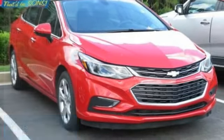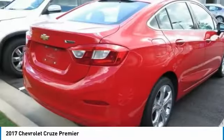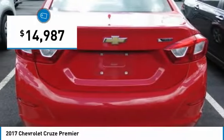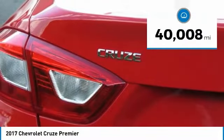Stop by and take a look at the 2017 Cruze. The Cruze blueprint calls for more than you'd expect and is priced below $15,000. This vehicle has less than 45,000 miles.